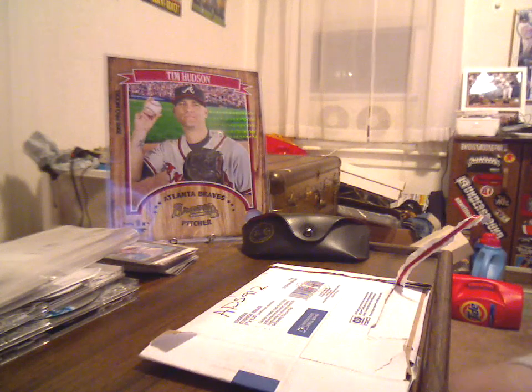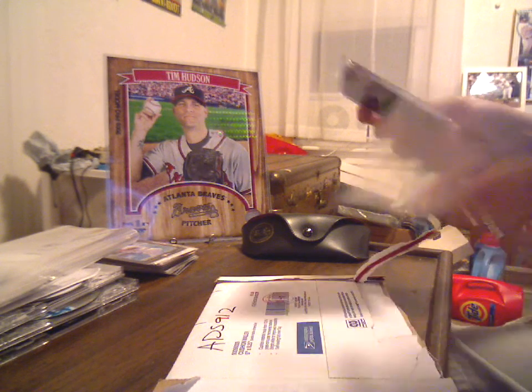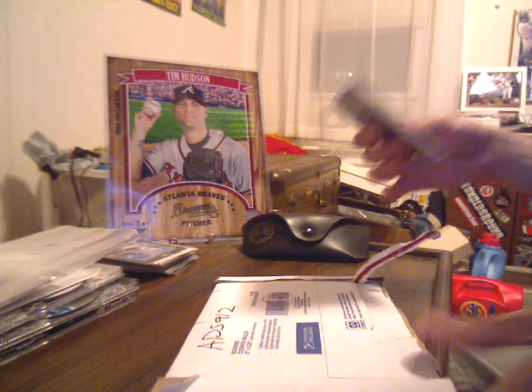What's up YouTube, HudsonFan15 here with a quick mail day and contest clarification. I got one other item that wasn't for me, so I'm not going to show that.